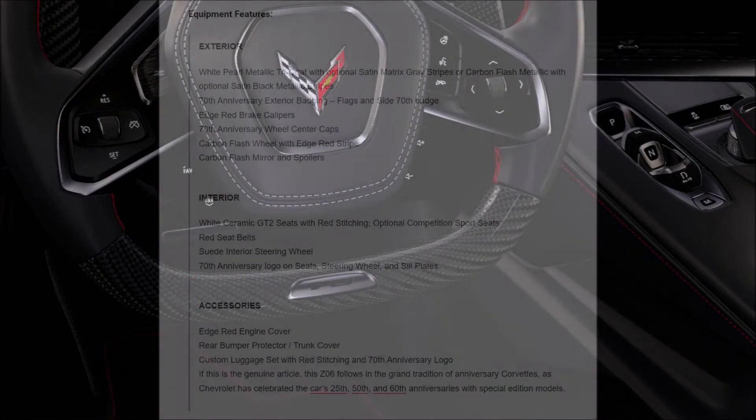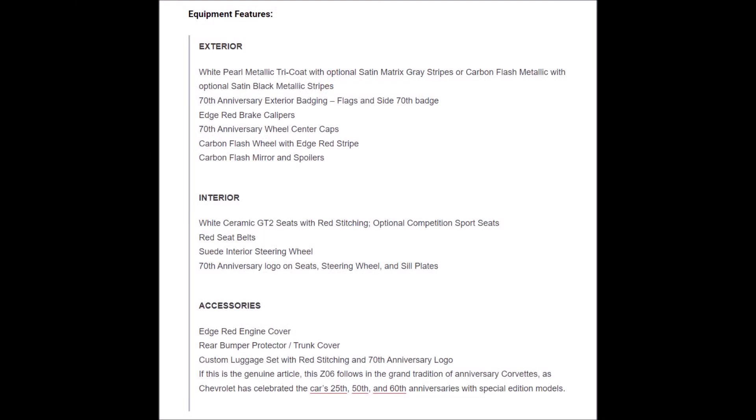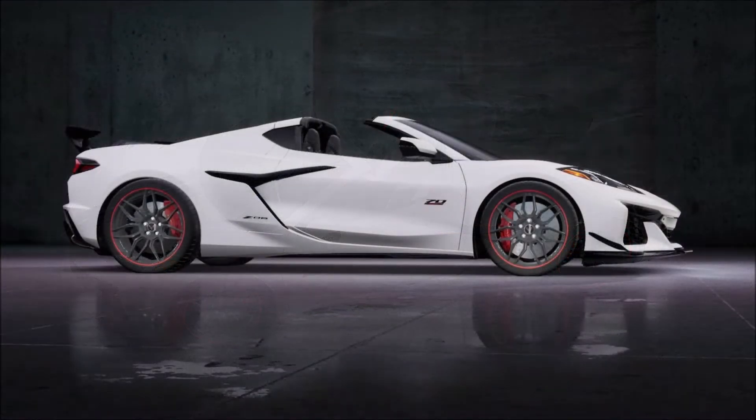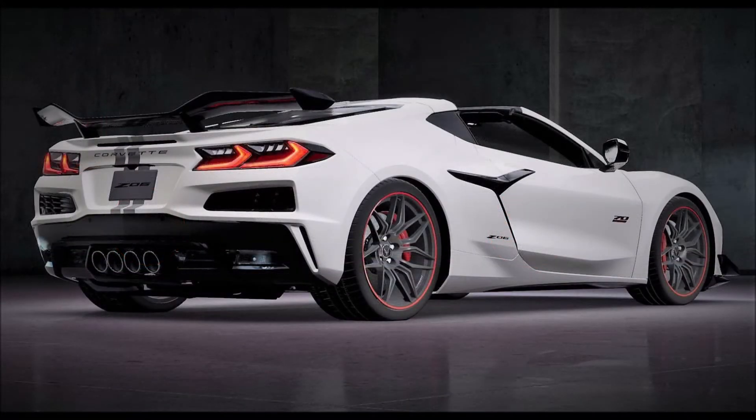A custom luggage set with red stitching and the 70th Anniversary logo are also offered. Inside, the Corvette gets Ceramic GT2 seats with red stitching or optional Competition Sport seats. To round out the look, it also gets red seat belts, a suede interior steering wheel, and 70th Anniversary logos on the seats, steering wheel, and sill plates.